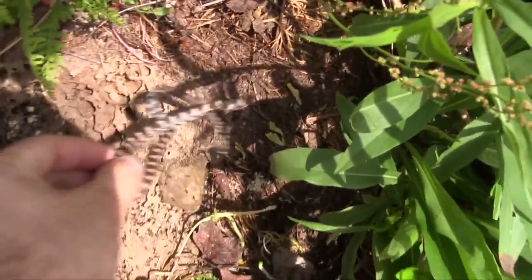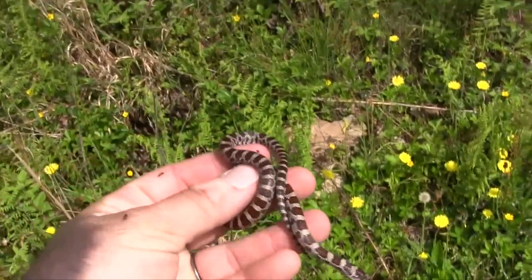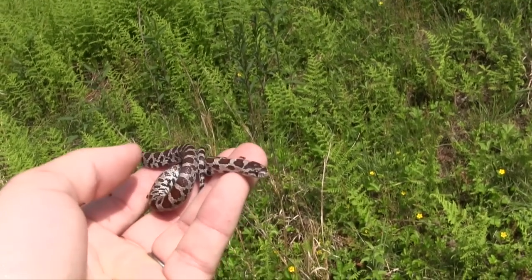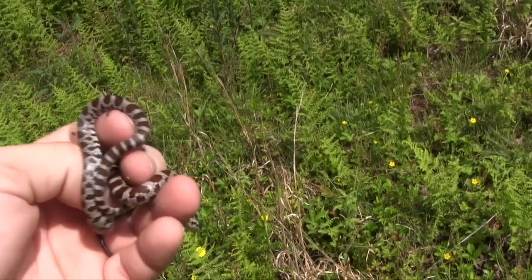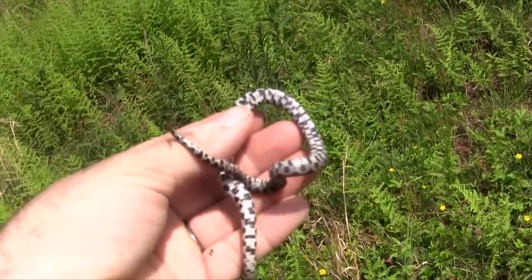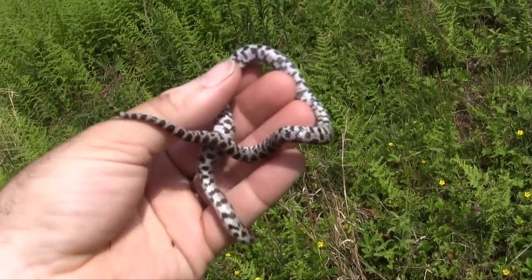A milk snake — and ants. Fancy ants. Nice little milk snake covered in ants. My hand's covered in ants. It was down there hanging out with all those ants. Check out the belly — really cool checkered belly these guys have.